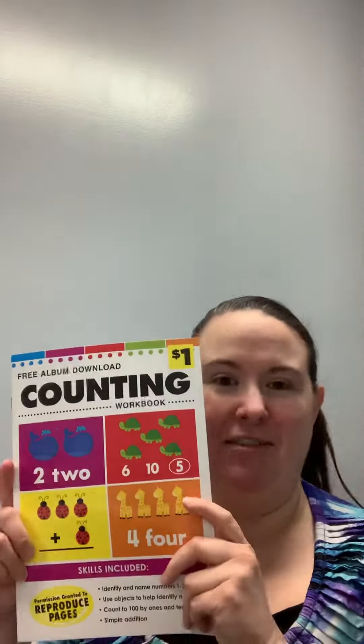We also have a counting book, an addition book, and another counting book. My receipt is super long for those items because they had to override it for the 25-cent discount. For all of those items I paid, with tax, $2.67.